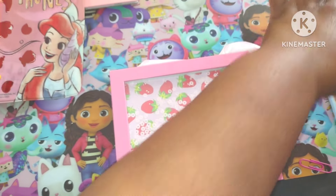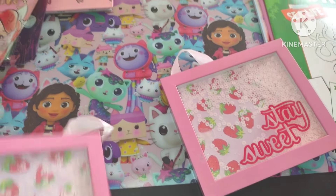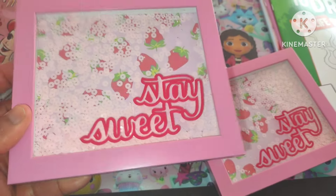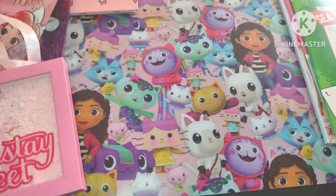'Stay sweet' — I got two of those. It's like a shaker thing, so let's shake it — see how it moves around. This is great for spring and summer. I love it so much.